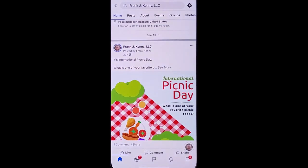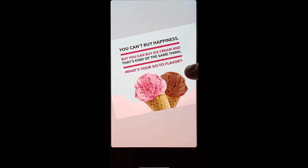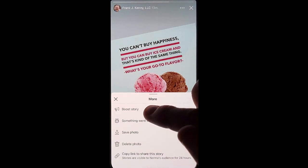Go ahead and post a story to your business page. Once it's posted, if you're on Android, you'll notice at the bottom right-hand side you'll have an option to actually boost that story. If you're an iOS user, you're going to click the three-dot options at the upper right, and it's going to give you the option to boost the story.